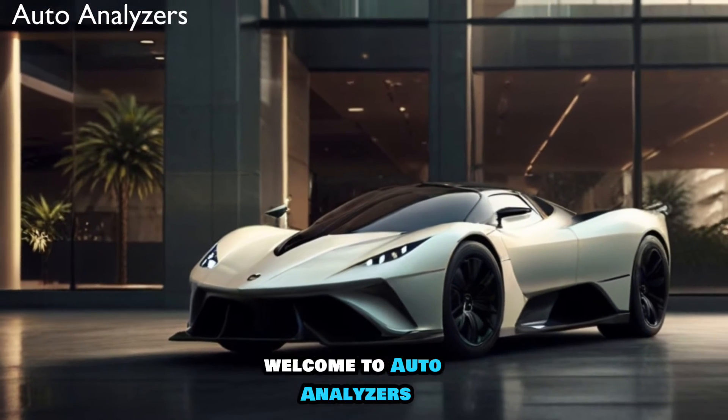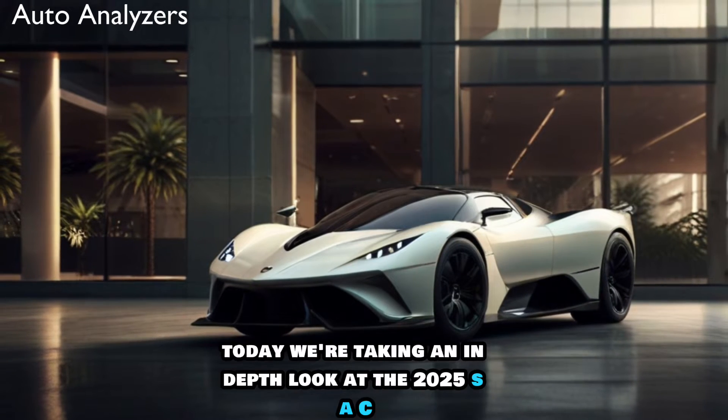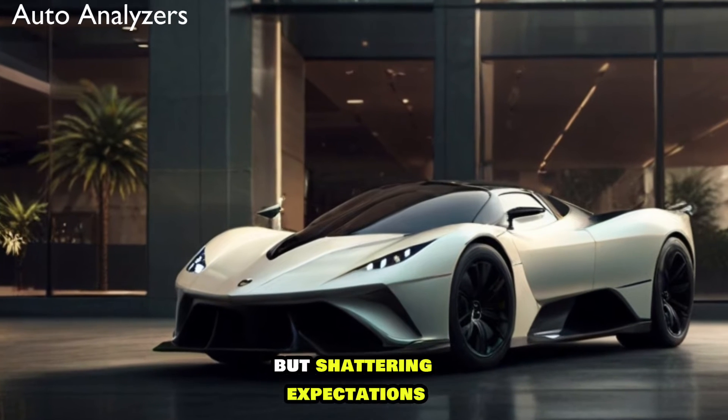Welcome to Auto Analyzers, where we bring you the cutting edge of automotive excellence. Today, we're taking an in-depth look at the 2025 SSC Tuatara, a hypercar that's not just breaking records, but shattering expectations.